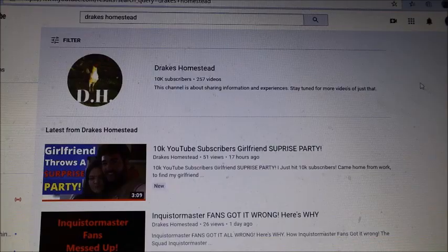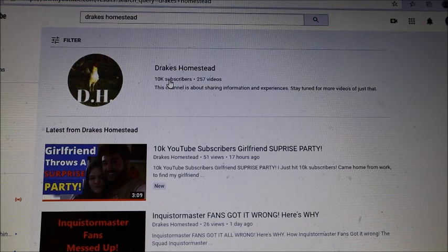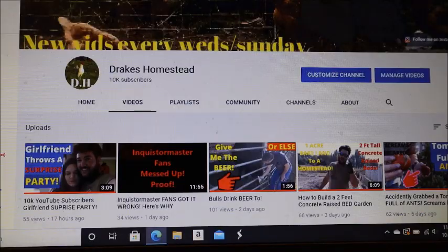Keep in mind that I haven't always done the correct things — I wasn't always taking my channel so seriously. It's been an evolution, so I wasn't making as much money at times because I wasn't putting commercials on it the proper way. Let's get into the analytics. There's my channel, Drake's Homestead, with 10k subscribers and 257 videos. Let's get right into YouTube Studio.